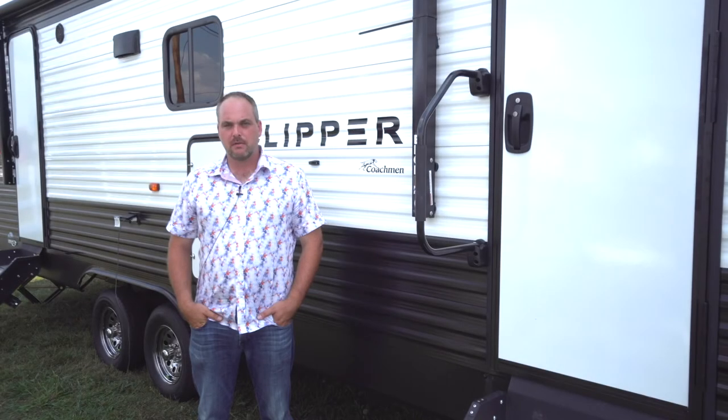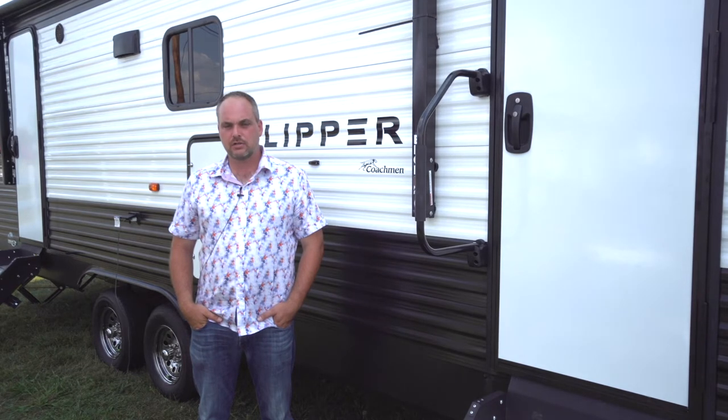Welcome to Coachman RV. This is Ross Gundon with Coachman Clipper, here to highlight a few of our changes for this upcoming year.